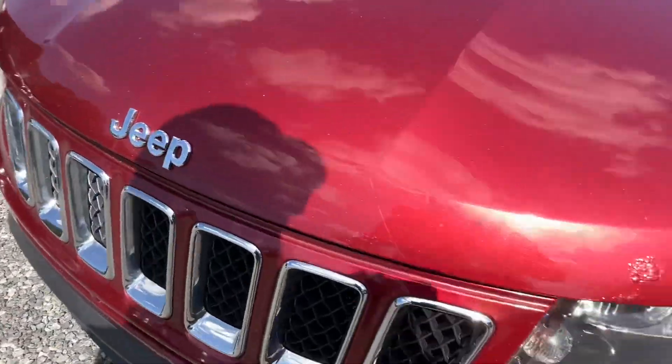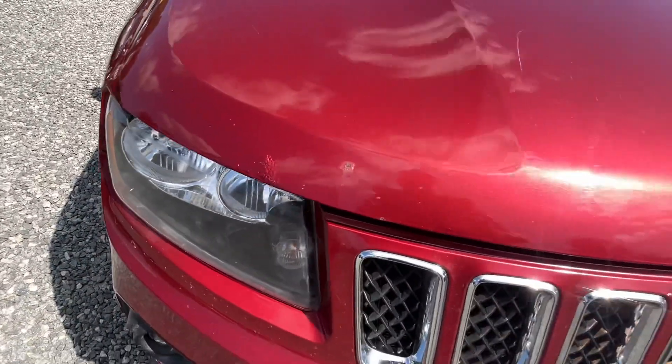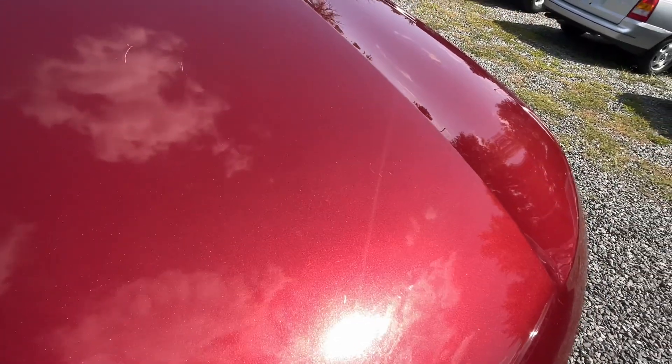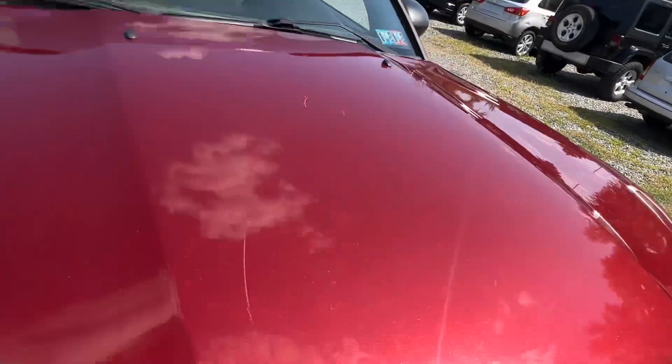PA inspected, and you can see a little bit of bubbling on the front part of the hood — kind of common on these, some stone chips. Let's see there's the release — there we go.